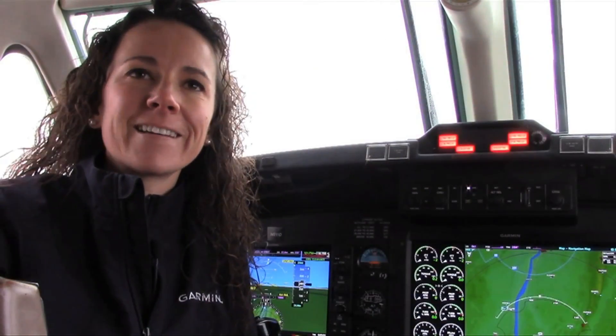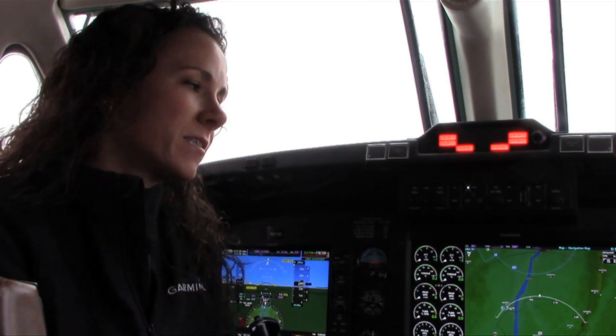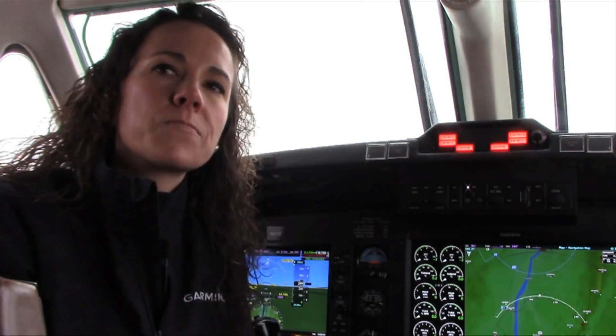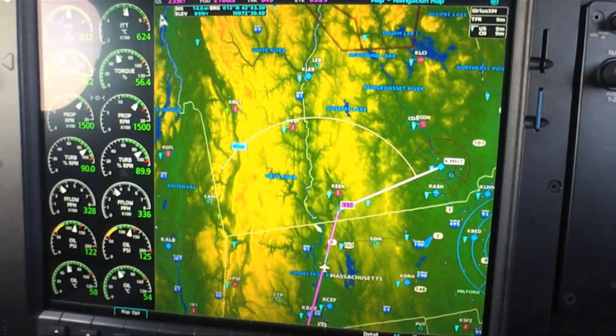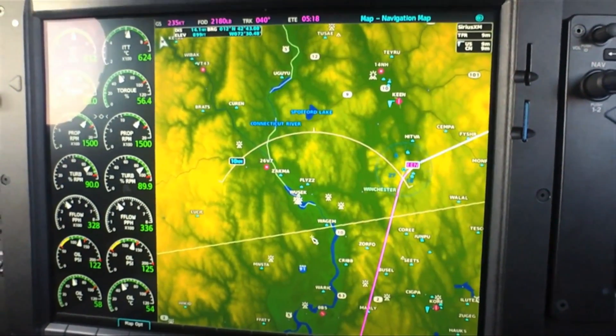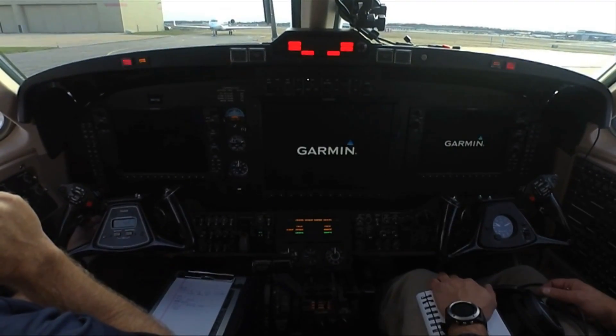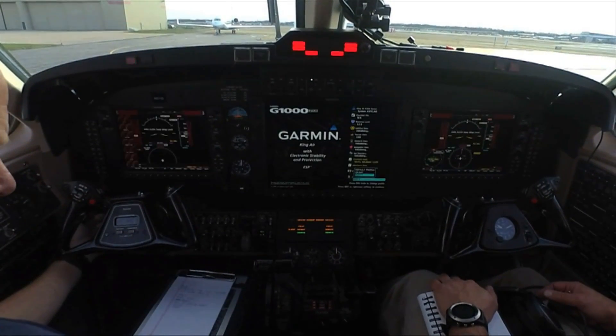The G1000 NXi integrated flight deck is Garmin's next-generation G1000, which preserves the same footprint within the King Air series but incorporates modern processors that support faster map rendering across the MFD as well as smoother panning across the map. The displays also initialize within seconds, so pilots have access to flight plan data and frequencies almost immediately.